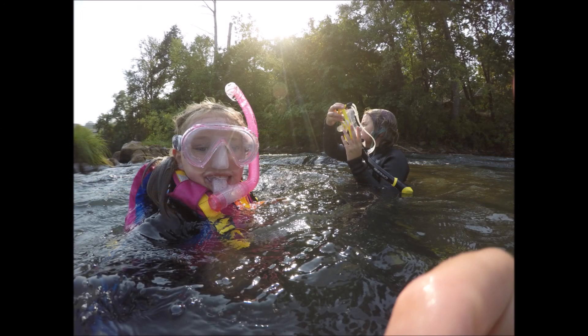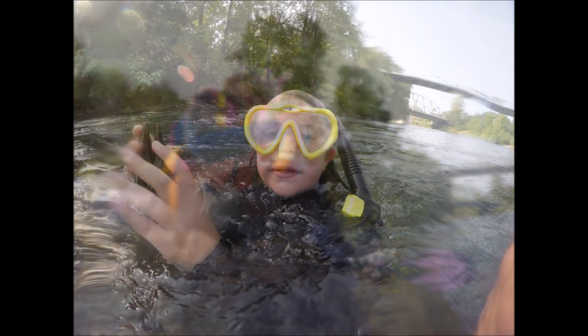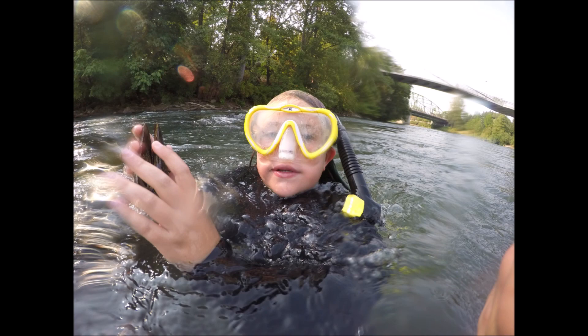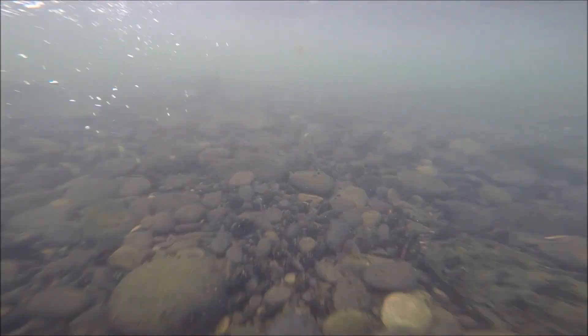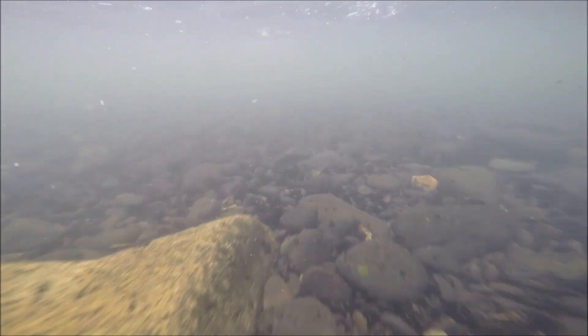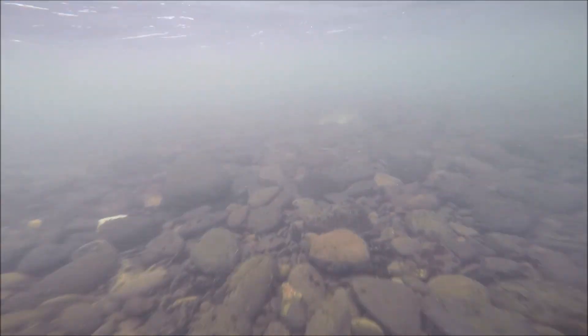River snorkeling is an activity to be done with other people — you should never go alone. Additionally, your group should always let somebody know where you're going, when you're going to be back, and what action to take if they don't hear from you at the prescribed time. Like any adventure activity, river snorkeling has its risks, so do everything you can to mitigate those risks.